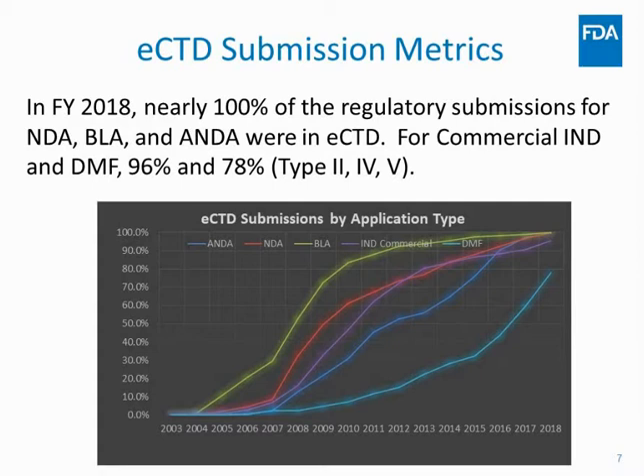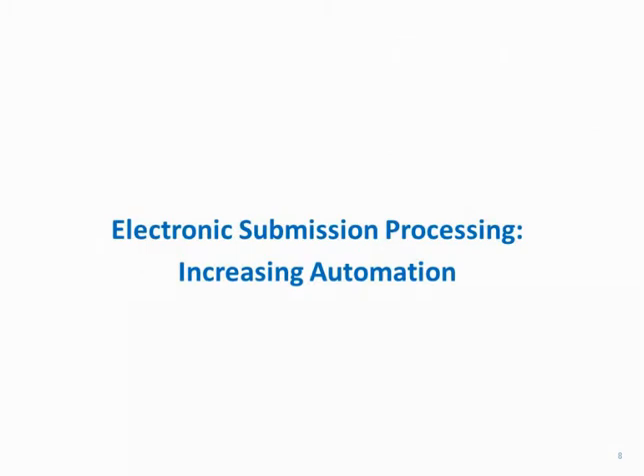This pays tremendous benefits to the agency: we're able to process submissions faster, and review divisions can review submissions quicker because the content is in a standardized format we can leverage with our tools. For commercial INDs and DMFs it was 96% and 78% respectively, and we expect those numbers to go up during the next fiscal year.